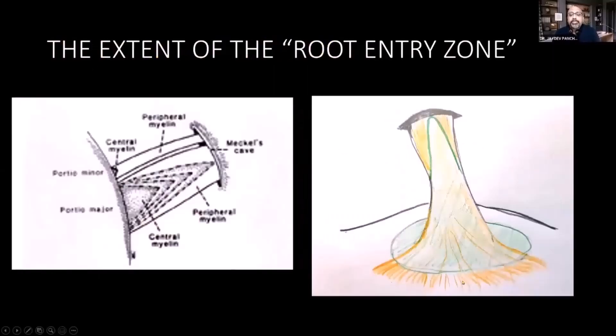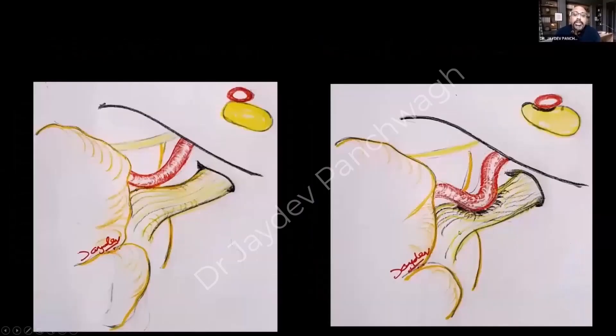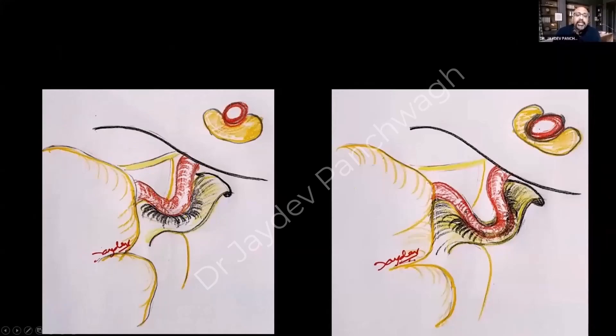This transition zone is very sensitive and can extend from the pons to the tip of the intracranial portion of the nerve. If a blood vessel is anatomically close to the trigeminal nerve from birth, and the posterior fossa is small and constricted, as the blood vessel elongates with age it begins bending and folding on itself, compressing the nerve.